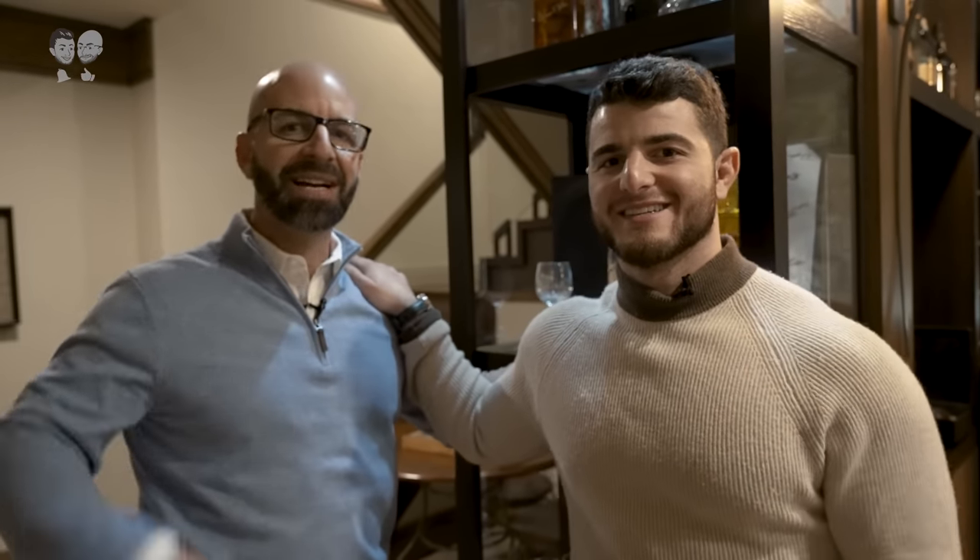That is it guys for the tour! Let us know in the comment section what your favorite bottle was. I hope you guys enjoyed — subscribe and like for more of this content. Cheers guys!